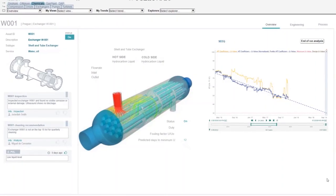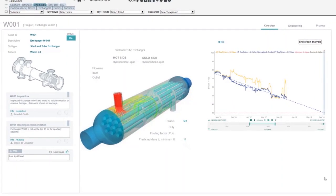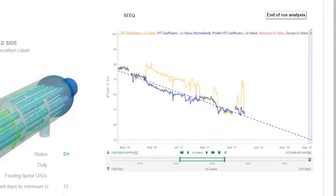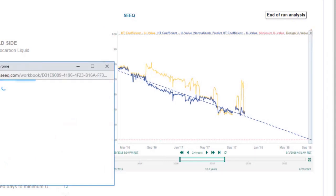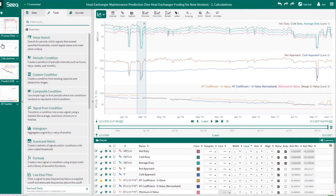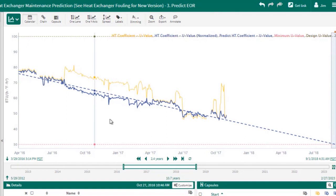Any refinery, any petrochemical plant will have thousands of assets, hundreds of heat exchangers as in this example you see on the screen, and typically many, many years of data. XHQ allows you to bring all of that information together and see it, but suppose you wanted to do some root cause analysis — you want to understand why it's fouling, or whether the fouling is bad enough to cause immediate service or whether it can wait. Seek gives you the tools to go in and analyze immediately as a power user without having to wait for someone else to set it up.